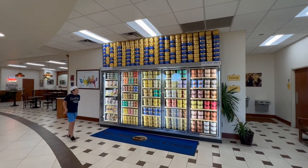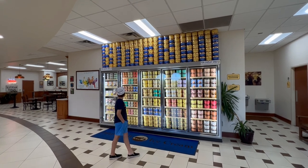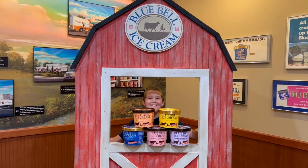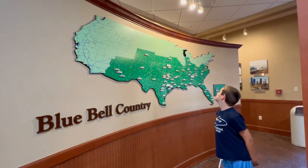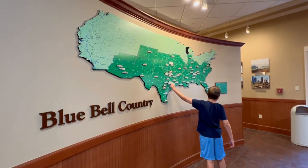Blue Bell makes about 70 flavors of ice cream, 24 of which are offered year-round, and the rest are rotated on a seasonal basis. They operate several factories and distribution centers, and we toured the Visitor Center at the Brenham plant to find out more about the company and to see how ice cream is made.